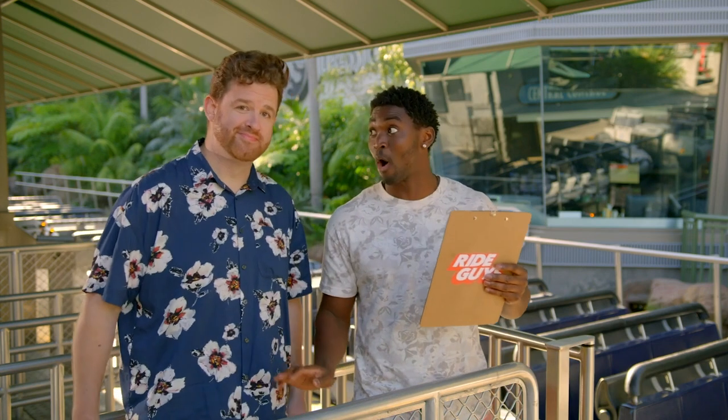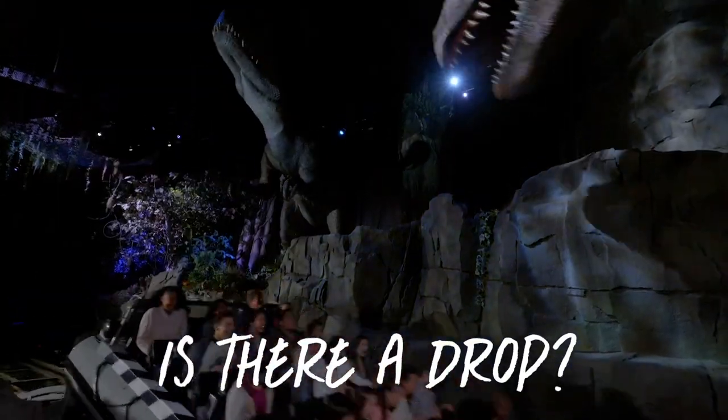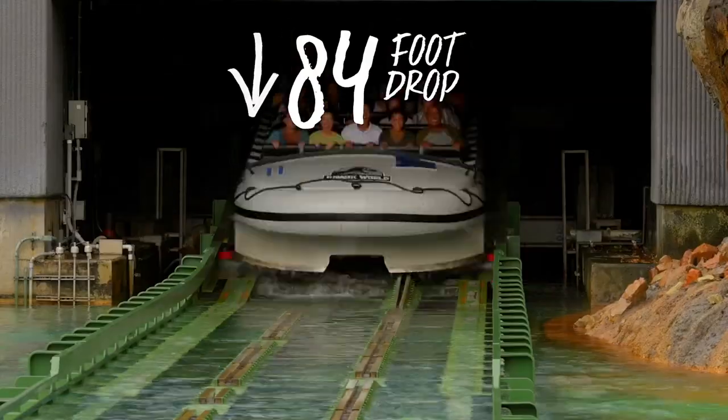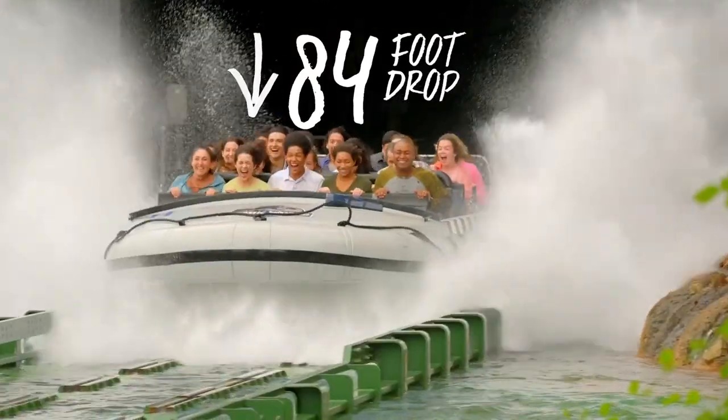Now for the question we've all been waiting for — is there a drop? Absolutely. Right down that waterfall, and it's a big one. 84 feet. Don't worry, you'll be screaming so loud you'll barely notice.